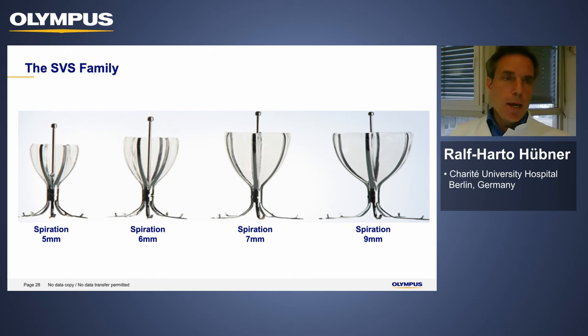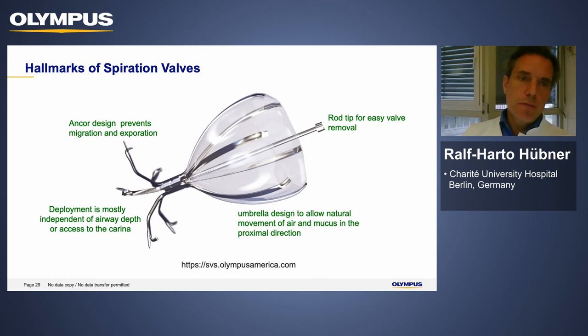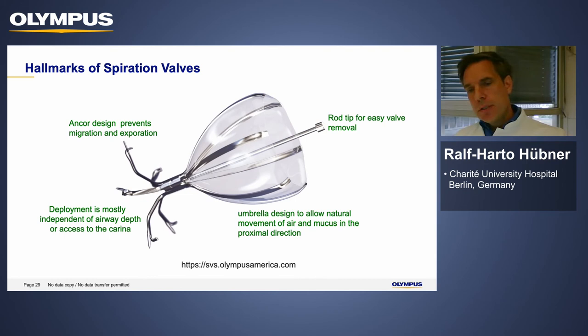The Spiration valve family consists of four valve sizes ranging from 5 mm to 9 mm. Key hallmarks include an umbrella design allowing natural movement of air and mucus in the proximal direction, a wafer for easy removal, anchors to prevent migration and expulsion, and deployment that is mostly independent of airway depth and carina — making it essentially a customized valve for the bronchial airways.